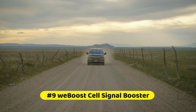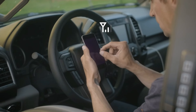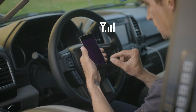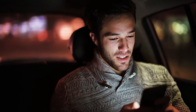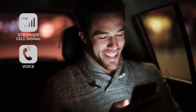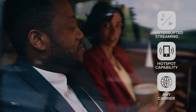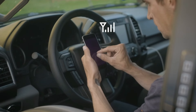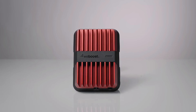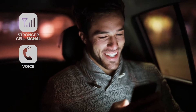At number 9 is the WeBoost Cell Signal Booster. It offers a reliable solution by amplifying cellular signals for better call quality, faster data speeds, and uninterrupted connectivity. The device captures weak outside signals, amplifies them, and rebroadcasts the strengthened signals inside, supporting multiple devices and carriers simultaneously. Whether you are working from home, traveling, or living in a remote location, the WeBoost Signal Booster ensures seamless communication, no matter where you are.